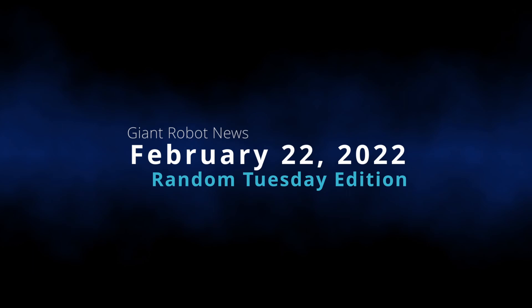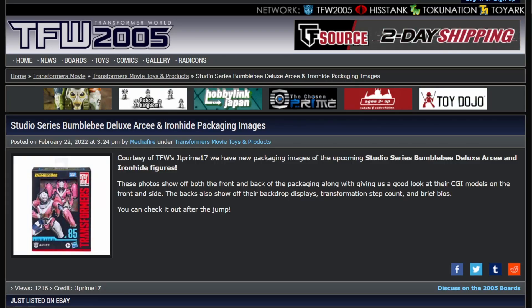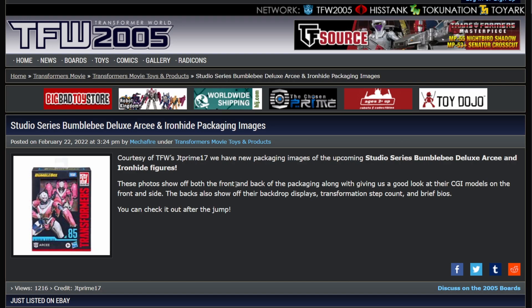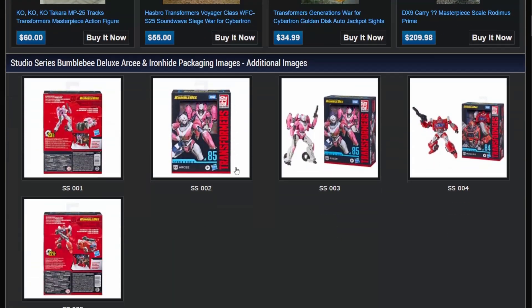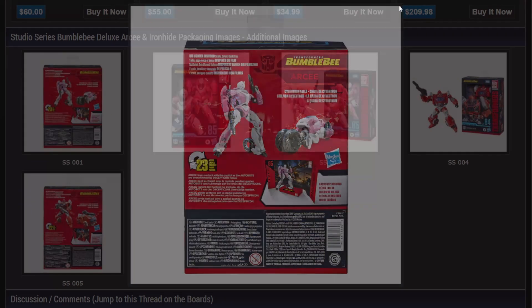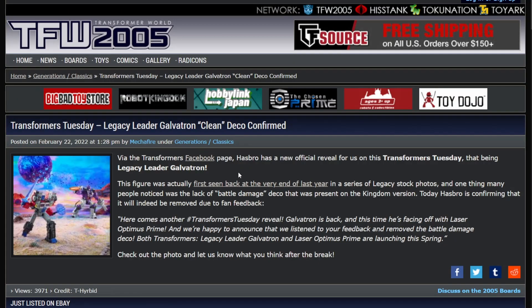The first bit of news is we've got some official pictures of the packaging for Studio Series Bumblebee Deluxe RC and Ironhide. These come from TFW's JT Prime 17. Now, I'm going to gloss over the fact that reviews are already up for both of these figures, but I mentioned it anyway. Let's open these up in new tabs because that's just going to make things easier.